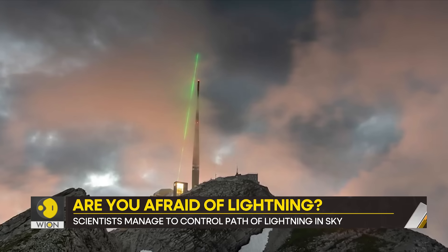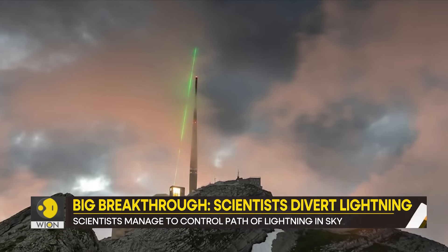Basically, replacing the metal pole with a laser. And now, there is a breakthrough.